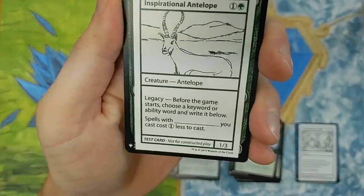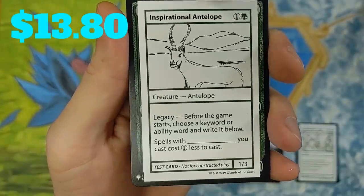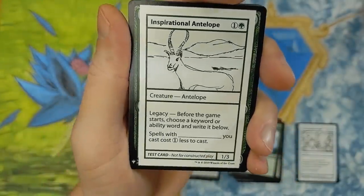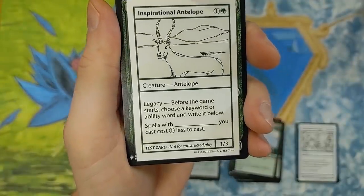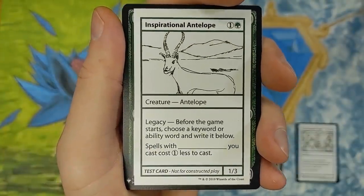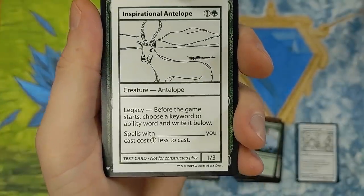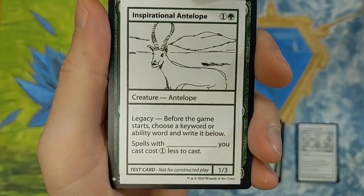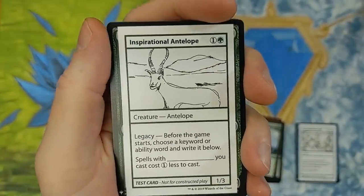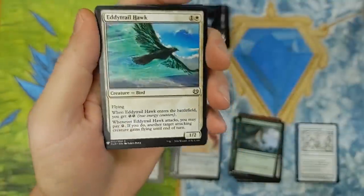We have an Inspirational Antelope. Can you defeat the Elk Master? Can you take out the Oak Master? Creature — Antelope. Produce a legacy: tap before the game starts, choose a keyword or ability word and write it below. Spells with whatever that may be you cast cost one less to cast. That is an Inspirational Antelope. Tell me what inspires you guys out there. My inspiration? My children — they're beautiful.